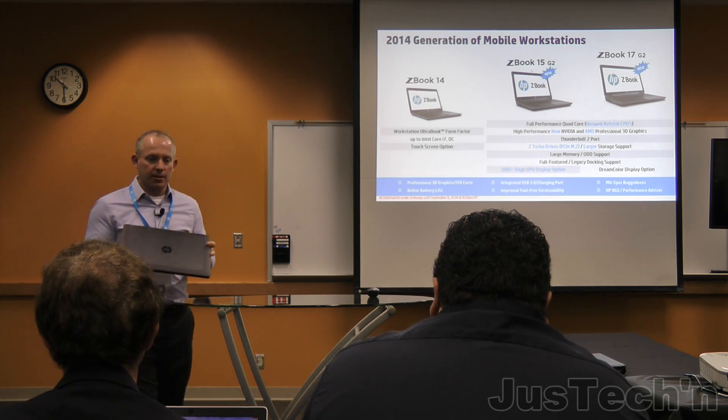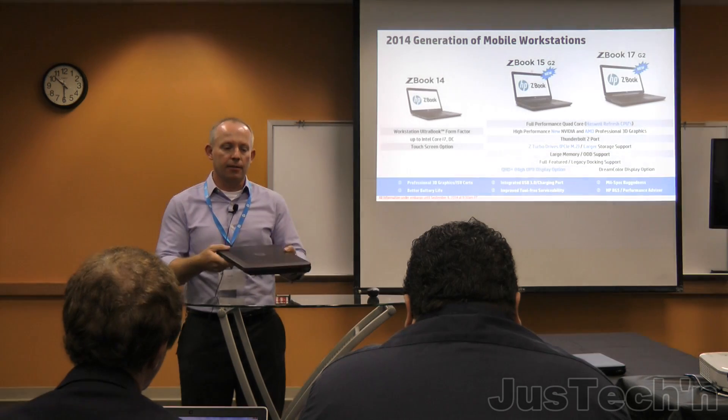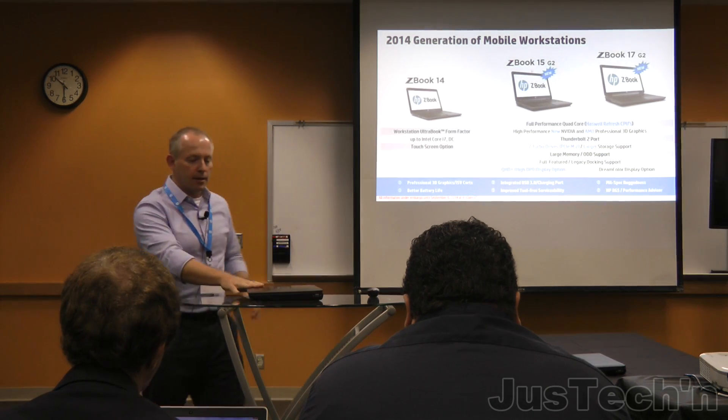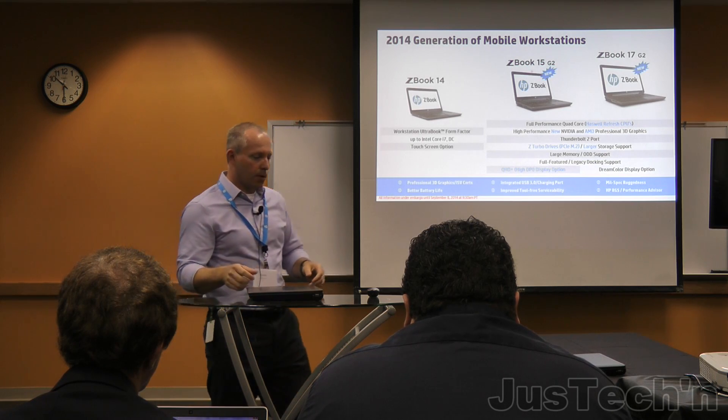Again, one of the things we really focus on is reliability. We know people's jobs and their timelines depend on productivity and performance in this form factor. I'll go through the details of each of the products next.